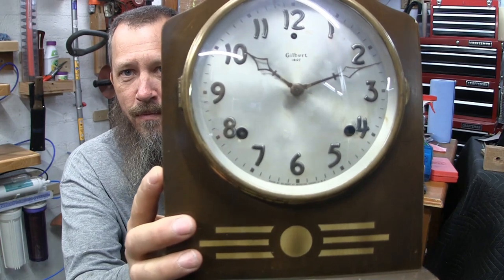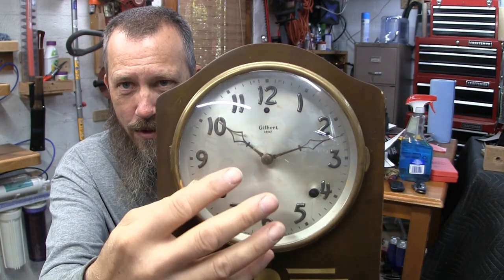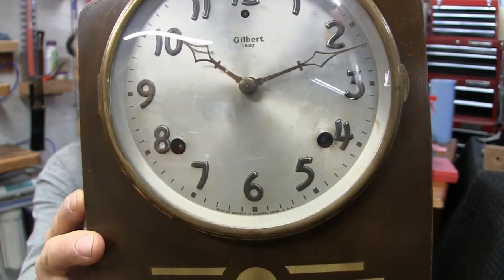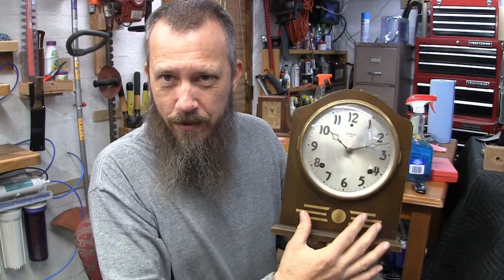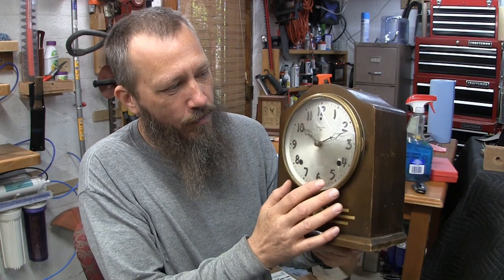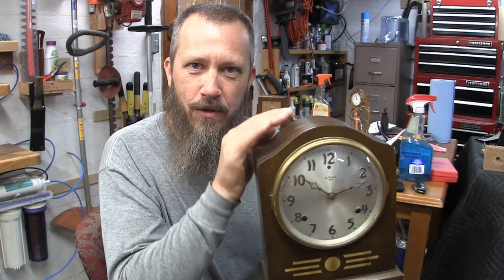It does have Art Deco influenced numerals here. They kind of have a fluid motion to them — they're a little bit different than other numerals that you see. I like them. They tried to put a little Art Deco influenced design in there. But I was thinking, why did Gilbert — and they weren't the only one — why didn't clock manufacturers have a more blatant Art Deco style clock?